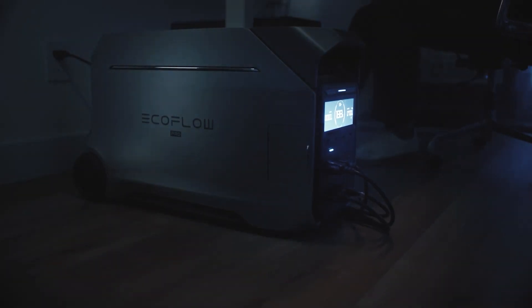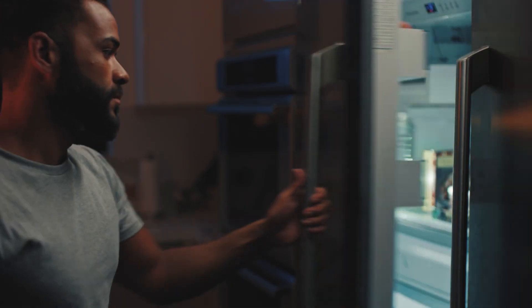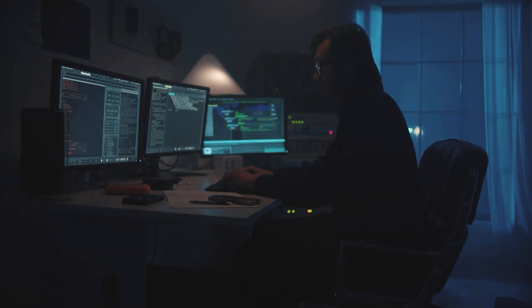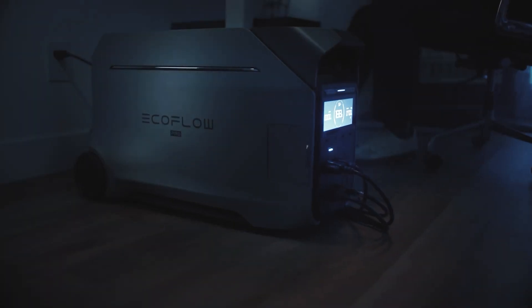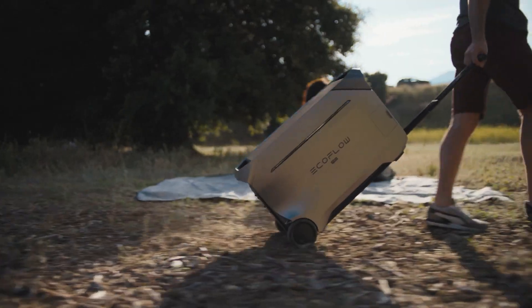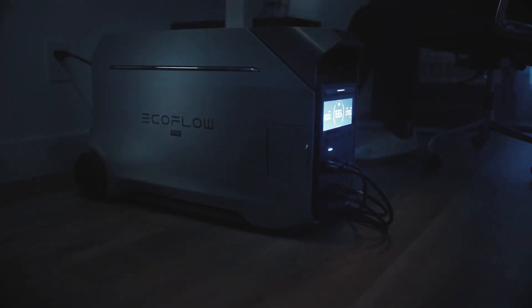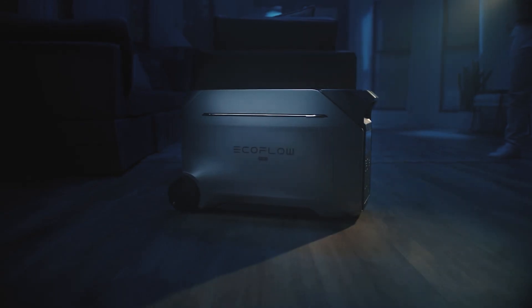Here are 10 things the Delta Pro 3 can do. Number one: UPS home backup. With the Smart Home Panel, you can set up UPS in your home for truly uninterrupted power. The Delta Pro 3 switches on so fast when the power goes out that lights won't even flicker, meaning games, PC work, and movies won't be affected — and you won't have to get up to start a generator.